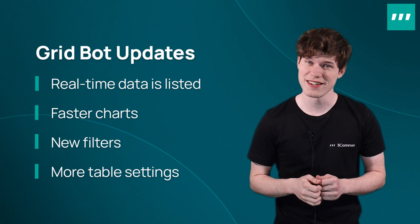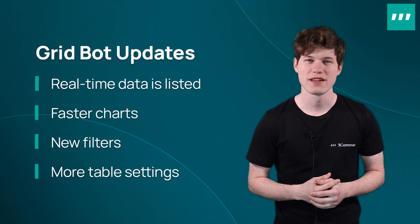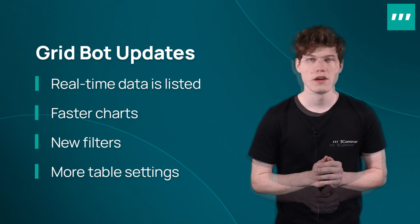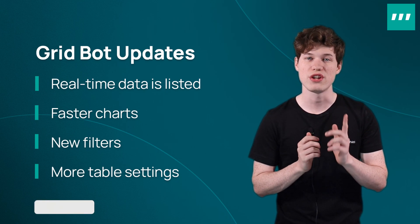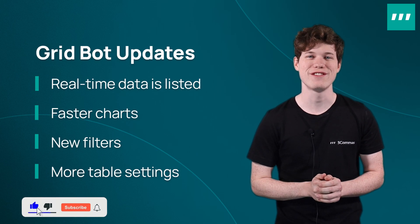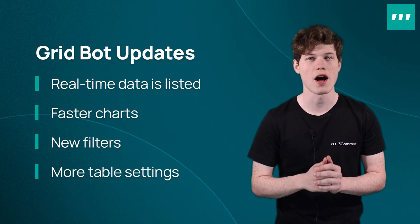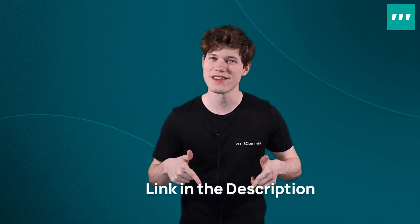Real-time data is now listed, so active bot profits, current funds, and totals now auto-update — meaning the information listed for GridBots on 3Commas will update in real-time. The provided charts are faster now; they calculate and load more efficiently, allowing you to quickly, reliably, and accurately view the pair you're interested in. We introduced a new filter option to allow for better market screening, like filtering by market cap. And finally, you can now add average daily profit and investment columns to your bot table. These new tools are live on 3Commas now, so come try them out using the link in the description.